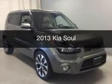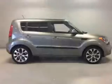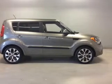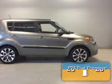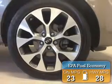This is a used 2013 Kia Soul. It's powered by front wheel drive and an automatic transmission. Great fuel efficiency saves you money by requiring fewer trips to the gas station.